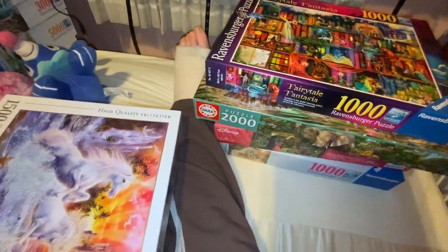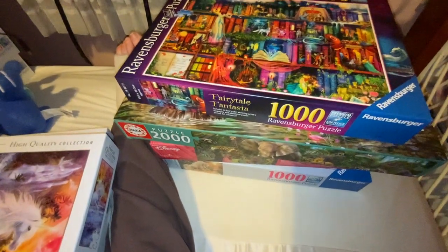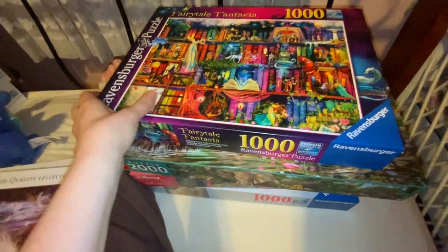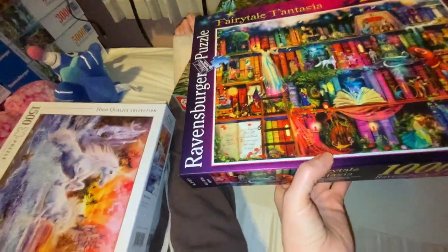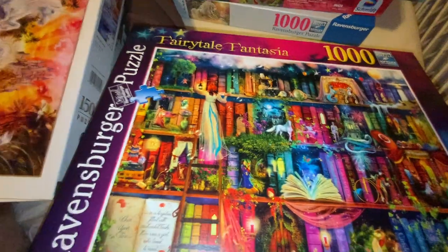I've done like five puzzles in the last two or three weeks with my generic ones. And I will obviously be going back and redoing those ones on camera later on.